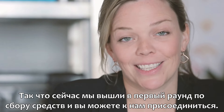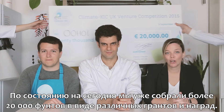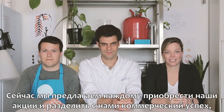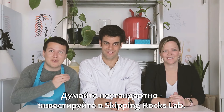We are now raising our first round and that's where you come in. Up until now, we've funded ourselves successfully through grants and awards. But it's time to let everyone share in Skipping Rock's Lab's success and be part of the movement to reduce plastic waste. You can buy shares of Skipping Rock's Lab for as little as £10 or as much as you want. Think outside of the bottle — invest in Skipping Rock's Lab.